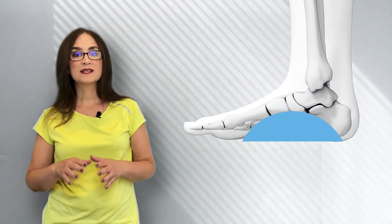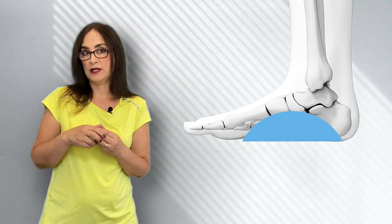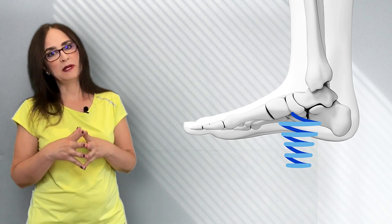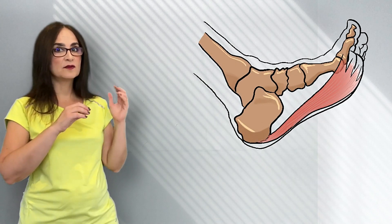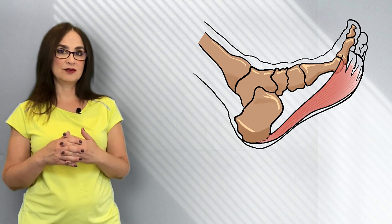To understand plantar fasciitis, we need to learn something about the feet. Our feet have arches, which are important because they act like a spring absorbing the shock during locomotion. Plantar is the location of the problem, because plantar is another word for the bottom of the foot. The plantar fascia is a tight band of tissue that spans from under the heel bone to the toes, and this tight band is responsible for maintaining the arch.